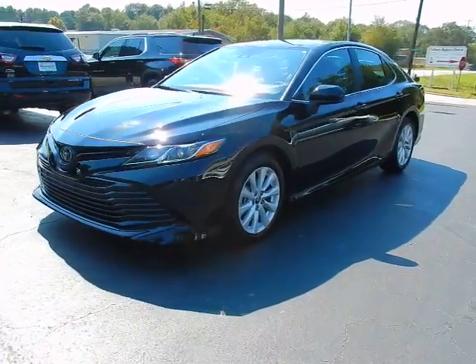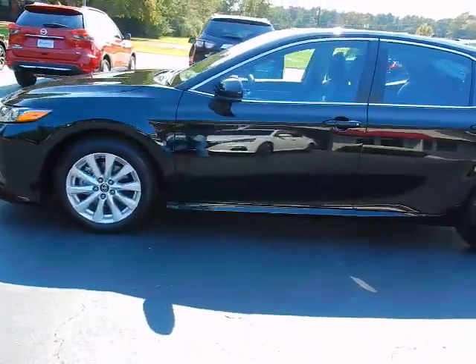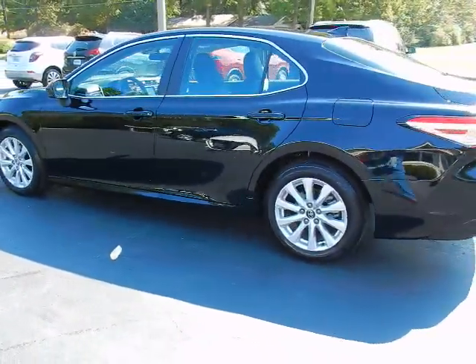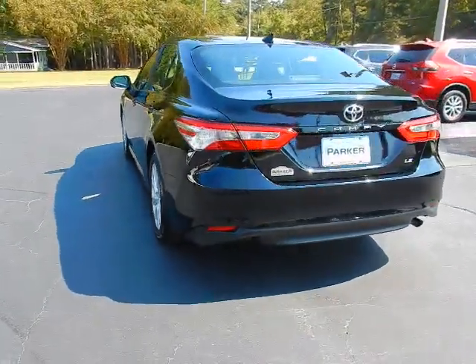This is Jeff with Parker Wholesale Cars in Tallahassee. Are you looking for a like-new four-door sedan? Are you looking for a car that still smells new with crazy low miles? Are you looking for a four-door sedan that's rated at an incredible 39 miles to the gallon highway? Check out this 2020 Toyota Camry LE.